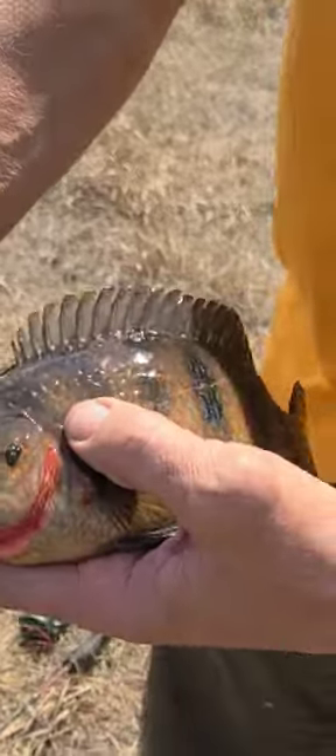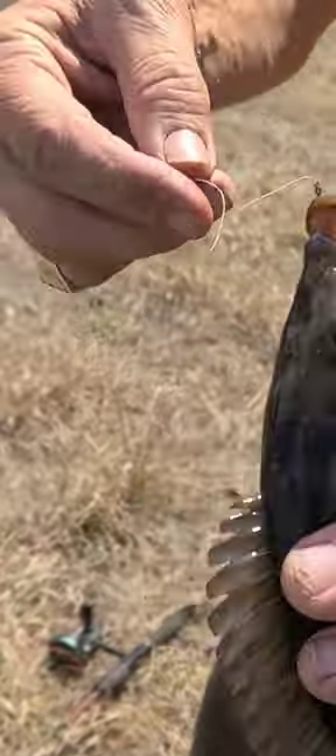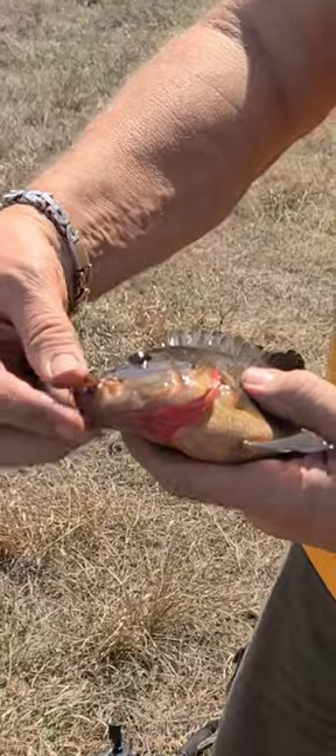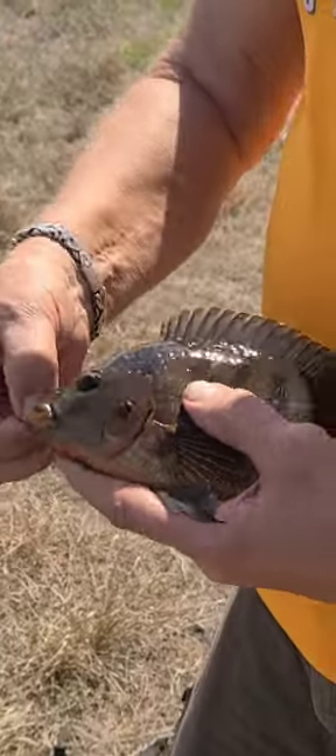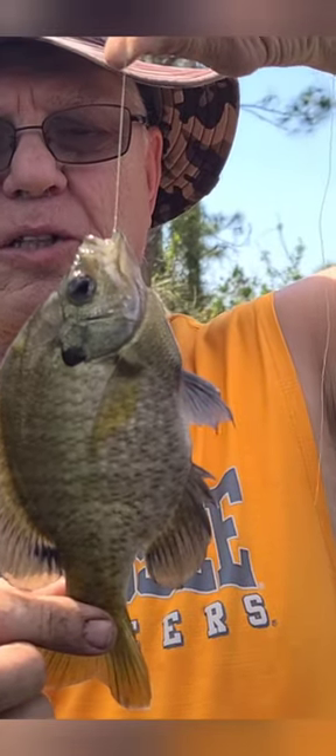Beautiful fish, look at it go guys. Beautiful fish. Okay, we got a bluegill, and this is the biggest one so far.